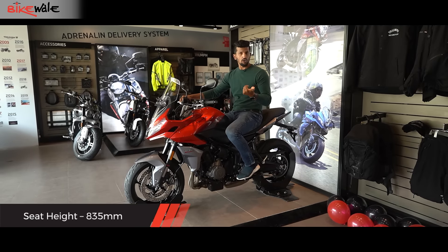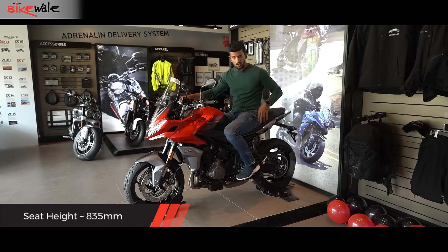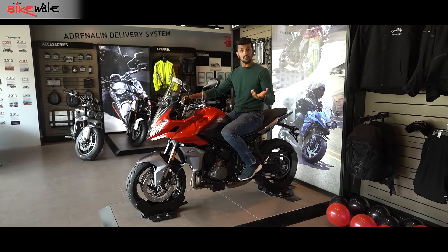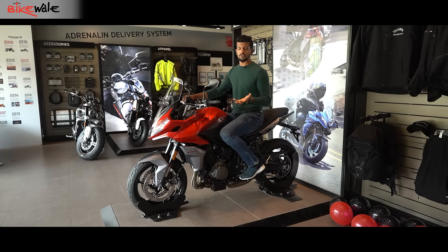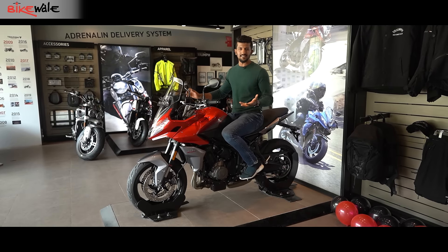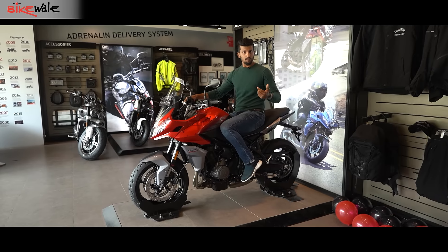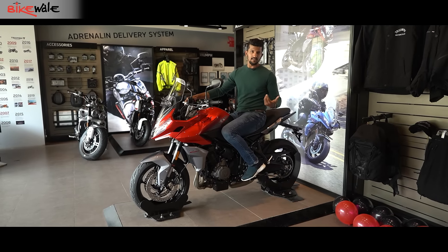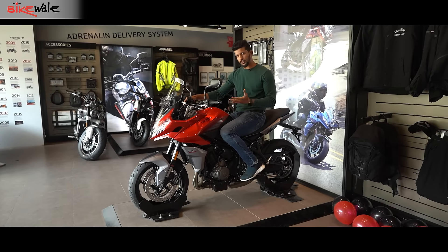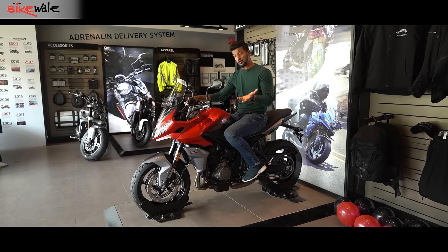I also have to talk about the seat height at the rear. It gets a different subframe, which has been done so it can carry the extra weight from overall accessories and also the pillion. Because of the subframe, the overall seat height at the rear has increased by 30mm. I'm not really sure whether it's going to be comfortable for the pillion — we will know when we test it out.